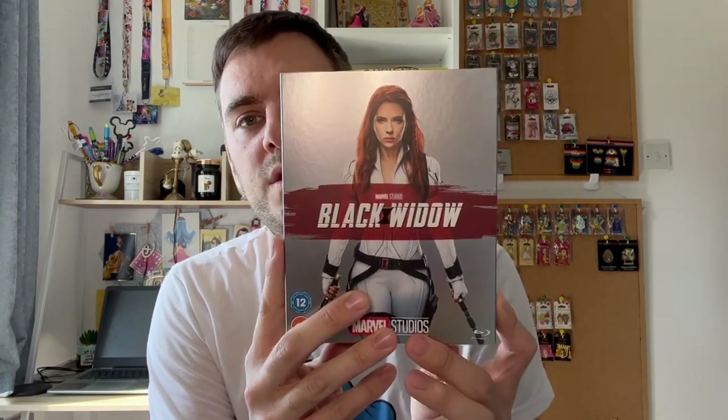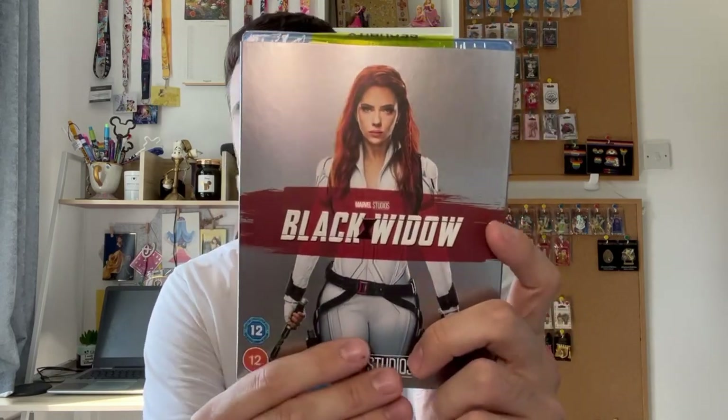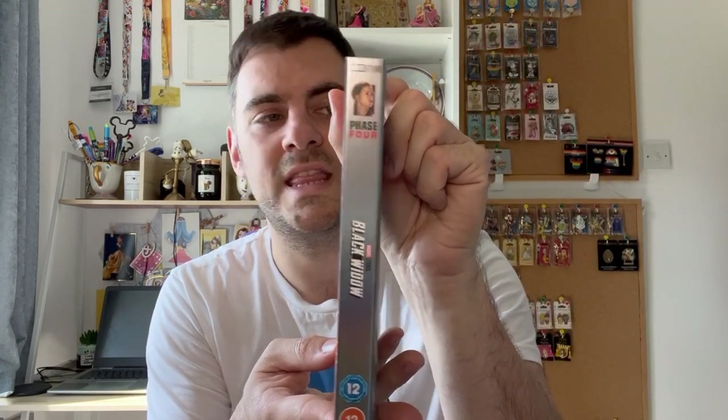The second and final thing from Asda I picked up was this Black Widow Blu-ray. As you may know, I collect the Marvel, Disney and Pixar movies with the covers that all match together. So I picked Black Widow up for £7, which I thought was a really good price. And then the spine looks like this.